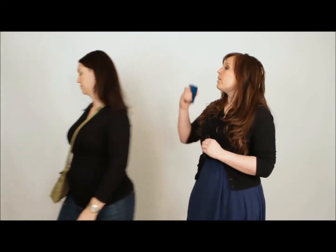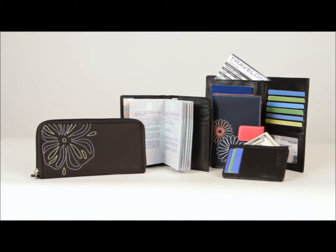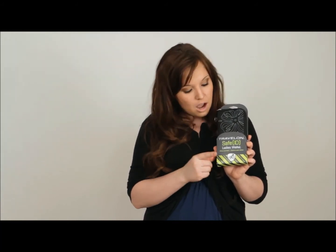Well, I have to go. Why? I have to buy my Travelon Safe ID wallet. They also sell RFID blocking purses, too. Travelon Safe ID RFID blocking products will completely block RFID. Any of the wallets and passport cases with the Safe ID on the packaging are RFID blocking. You can also look for the RFID blocking shield on some of the Travelon anti-theft products.